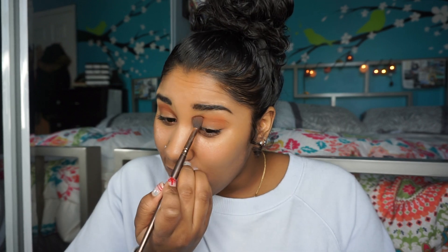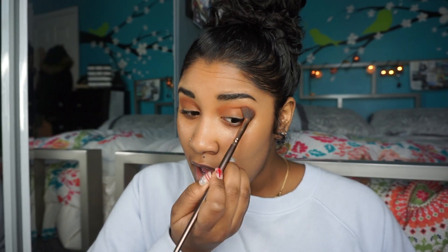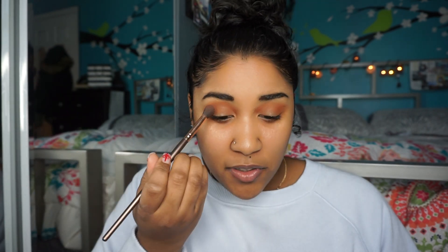I've just seen that NARS came out with a 16-hour long wear foundation. That is definitely on my list to get because I definitely want to do that as a walkthrough for you guys. I've done chit-chat get ready with me's. I actually have a chit-chat get ready with me coming up, more about explaining why I'm doing YouTube and different topics like that, so I didn't really want to repeat it in this video.